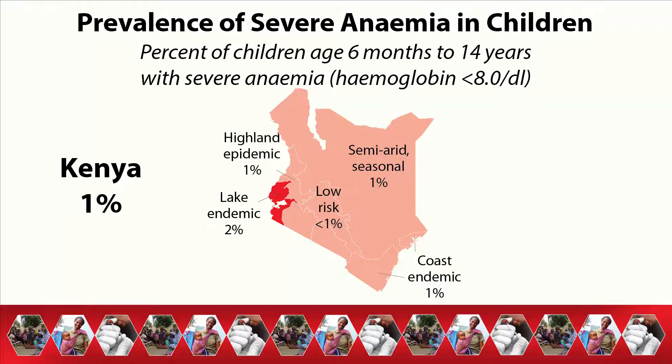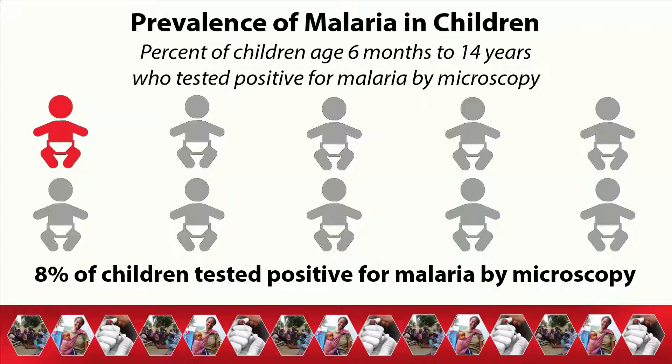Only 1% of children aged 6 months to 14 years are severely anemic. Prevalence of severe anemia is highest among children living in the lake endemic zone, at 2%.